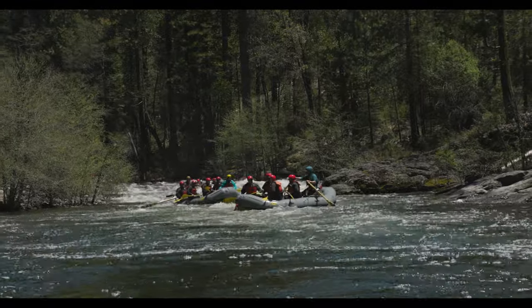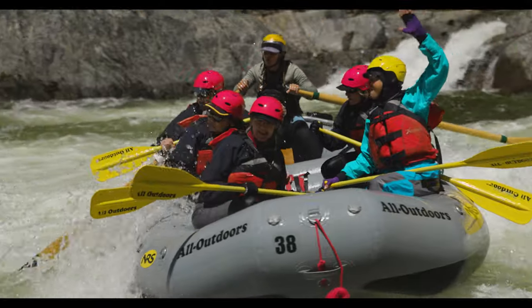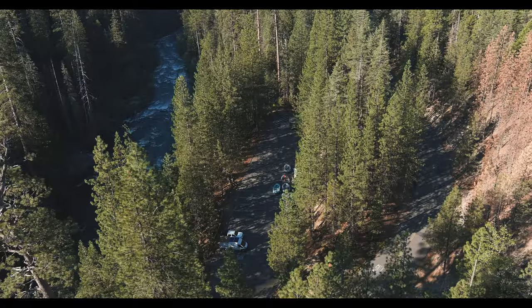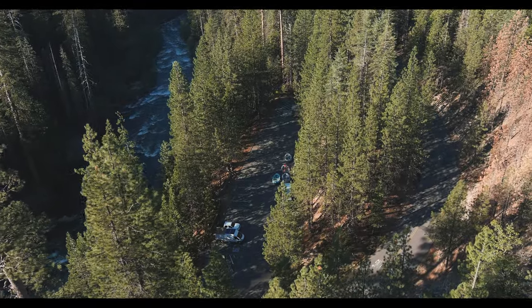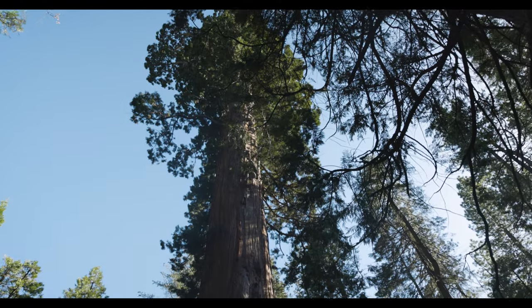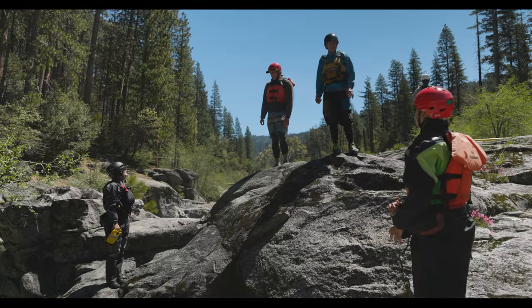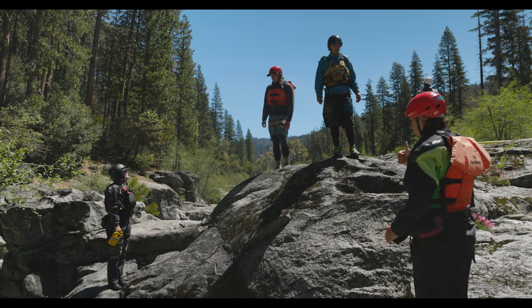And there you have it — our top five rapids of the North Stanislaus. The North Stan might be off the beaten path, but this secret stunner is packed with numerous drops and chutes and the natural grandeur of a towering forest of giants. Be sure to take a moment amongst the excitement to soak in the tranquil beauty of this remote river canyon.